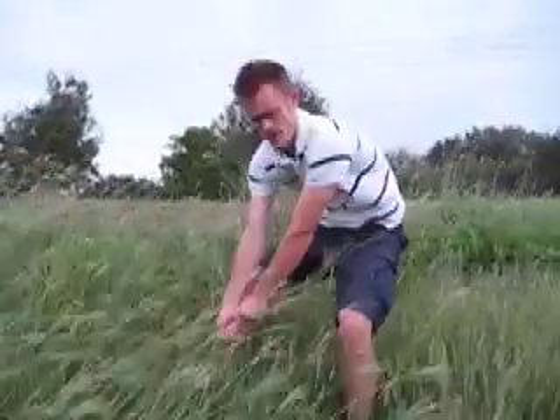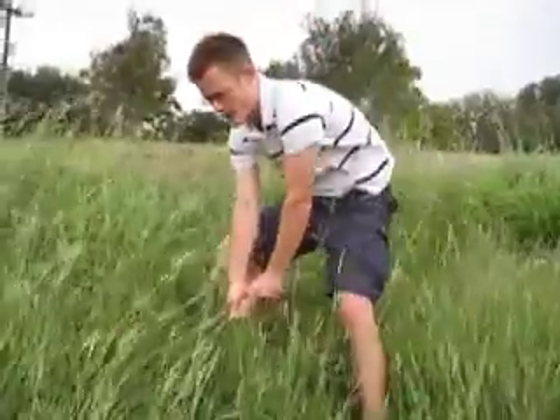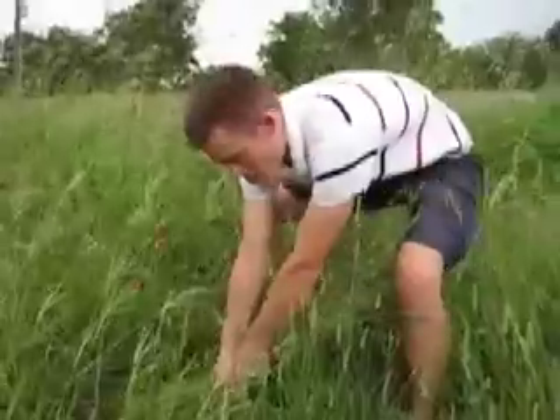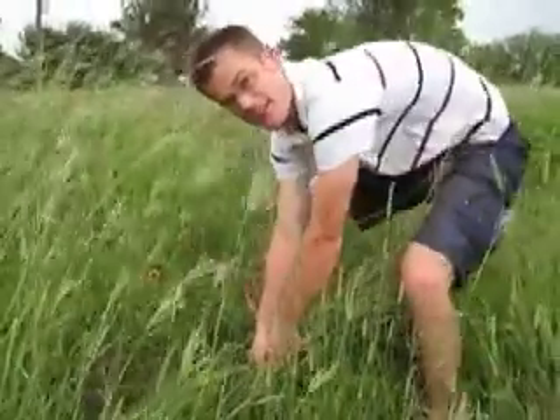One of the lesser known hurricane tips is if you find yourself caught in 30, 40 mile an hour winds like this, you can actually grab some grass. You just grab it here right at the root — it's strongest down at the base — and just hunker down. It's what they call hunkering down here in the Gulf Coast.